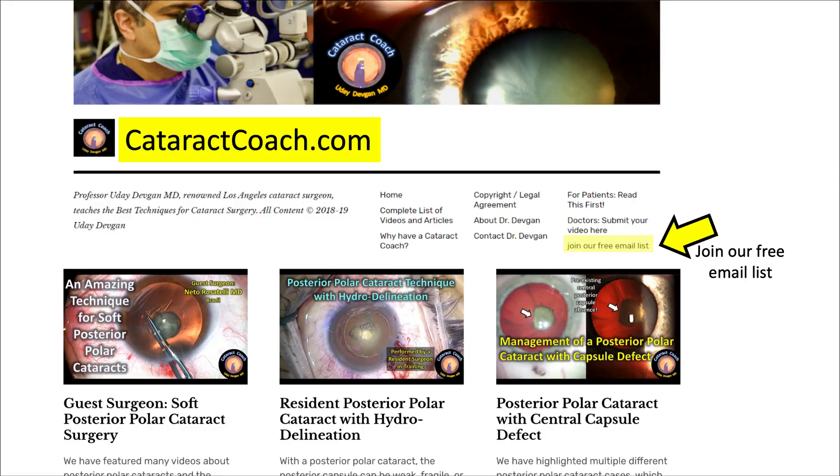Thanks for watching. Check out CataractCoach.com, our free teaching website — a ton of great material, much more than you'll find here on YouTube. Click on that link and join our free email list. We'll send you a brand new case every day in your inbox.